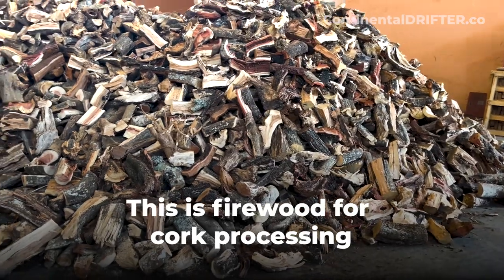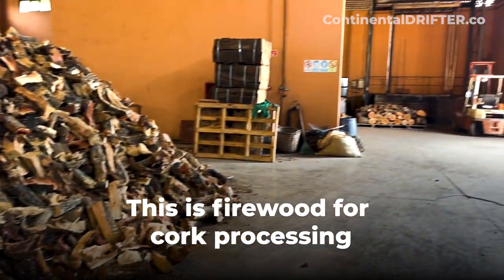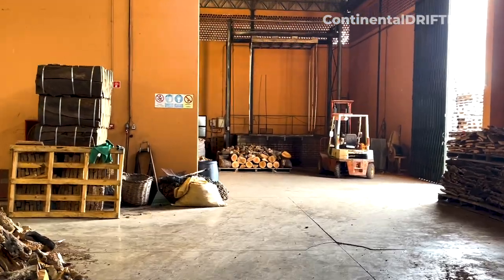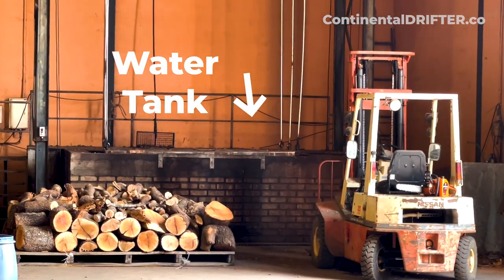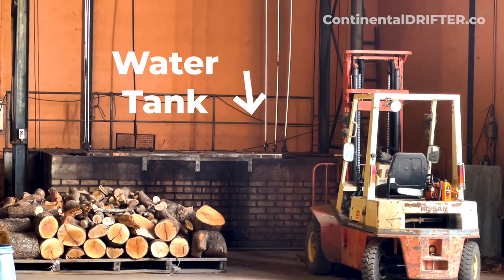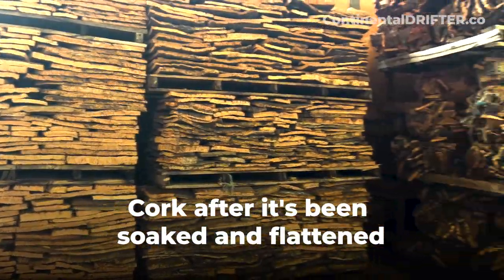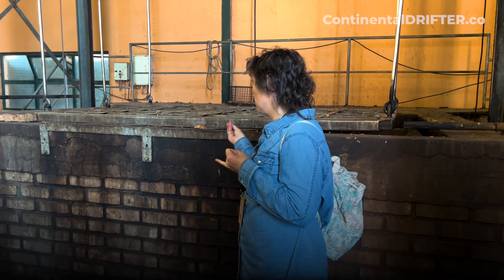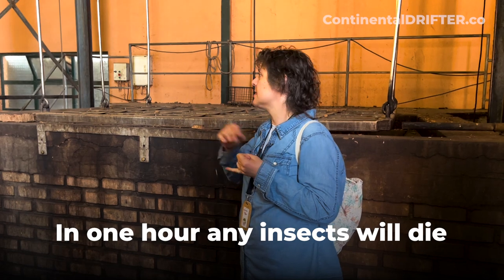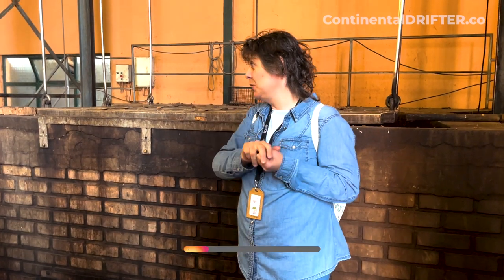This wood is used simply to heat the water tank where the cork is put in, flattened, cooked, and all the impurities taken out. One hour is enough to disinfect the cork — any insects inside will die. It's also enough to make the cork flexible, because the workers use knives, just like a sword, and the cork needs to be flexible.